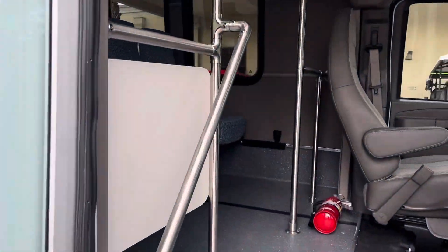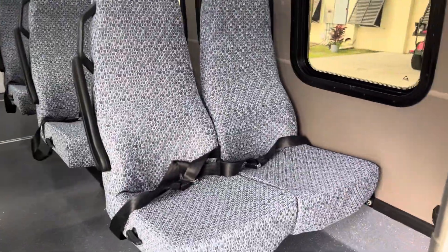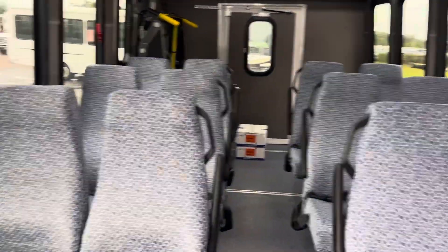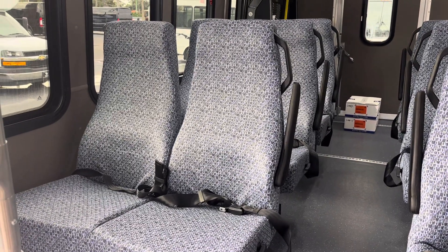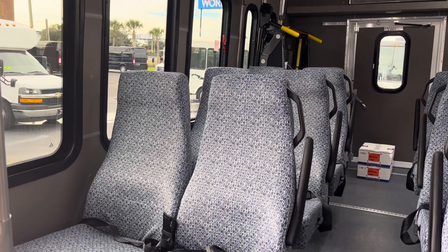Also here on the interior, as you see me step into the coach, the seats are actually high back. They're recliners. They have armrests and wide bottoms — a little bit unusual for an ADA type shuttle with a wheelchair lift, where the seats are normally low back or mid back and without recliners. So this is an upgraded version.